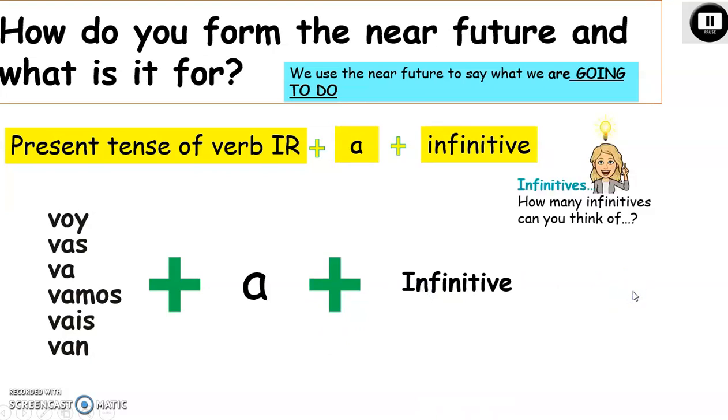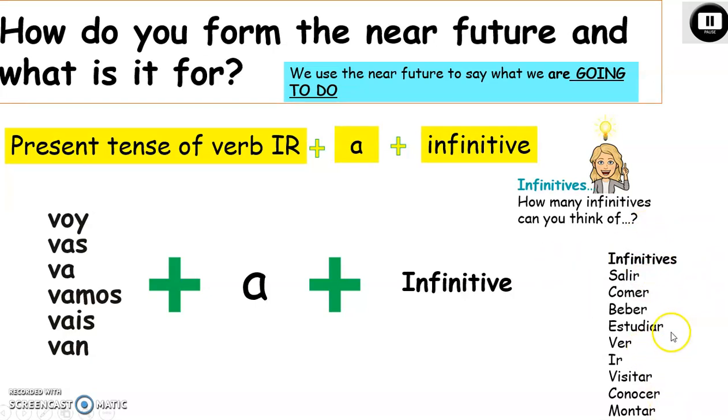How many infinitives can you think of? Here are a few: salir — to go out; comer — to eat; beber — to drink; estudiar — to study; ver — to watch; ir — to go; visitar — to visit; conocer — to meet; montar — to ride.